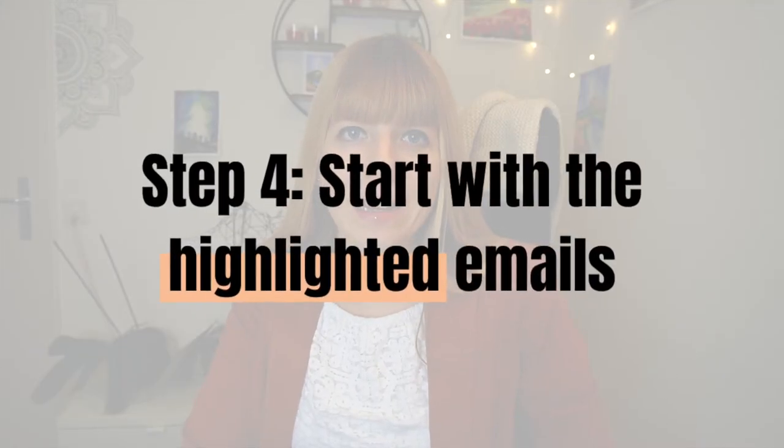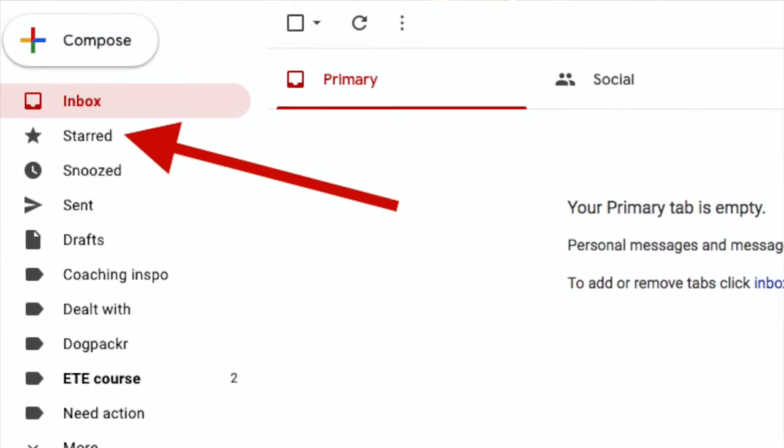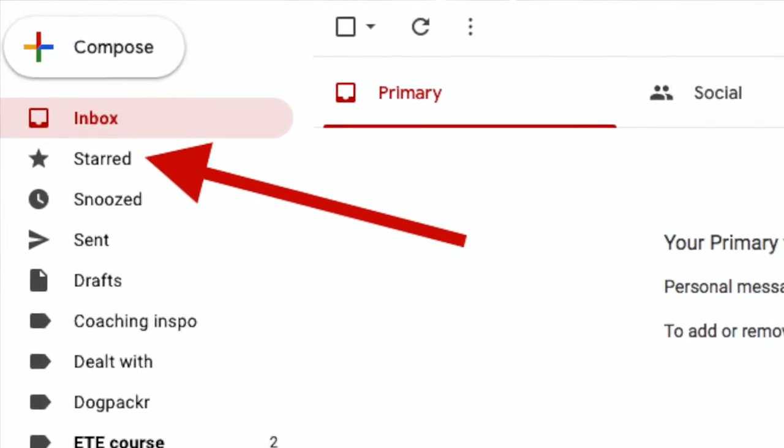Step four: start with the highlighted emails. Now it's time to actually go through your messages. If you've previously marked important emails that needed some kind of action or were important for other reasons, start with those. Figure out if they still need some kind of action — which means they go in the Need Action folder — or whether you've already dealt with it, which means they go into the Dealt With folder, or whether it's information you need to access regularly, which goes into the Information folder.